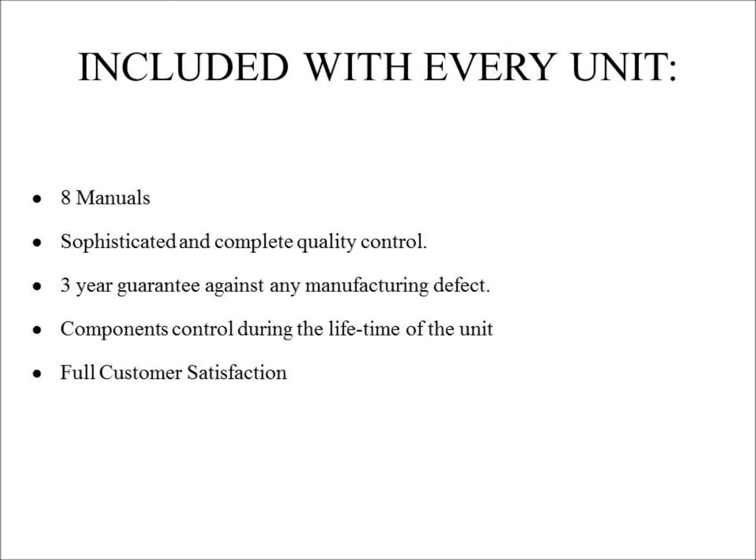The following is included with every Edibon unit: eight manuals, including a user manual that explains the scientific theory being studied, any related mathematical equations, the function of each component in the unit, and how the unit is operated. Each unit is designed and manufactured under strict quality control, which allows Edibon to offer a three-year guarantee against any manufacturing defects and components controlled during the lifetime of the unit. Due to all of these points, Edibon proudly provides full customer satisfaction.